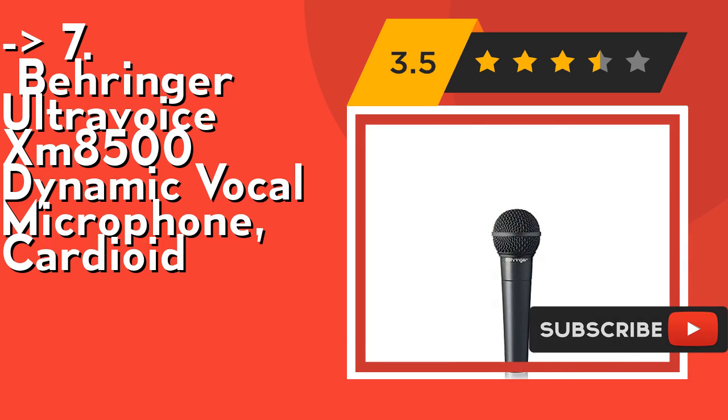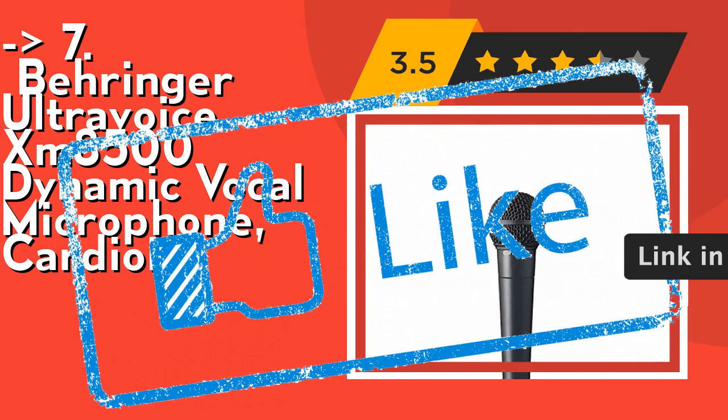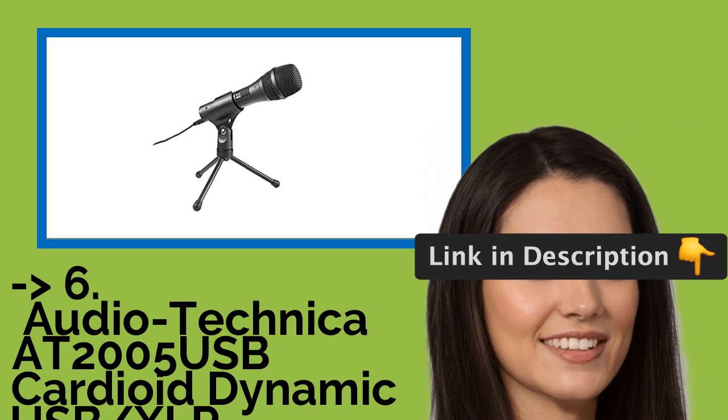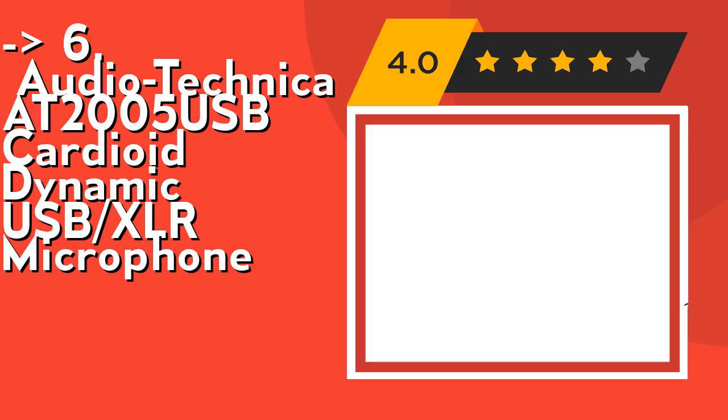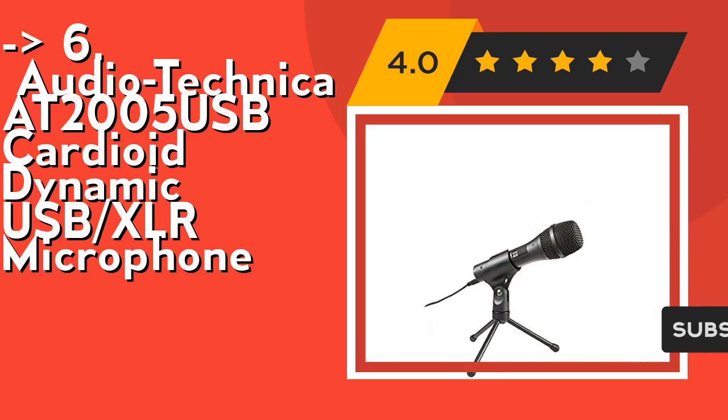Check out the link in the description to buy this product from Amazon. You should look into this product — the Audio-Technica AT2005USB Cardioid Dynamic USB/XLR Microphone. Its USB output connects to your computer for digital recording, while the XLR output connects with your sound system's conventional microphone input for use in live performance.